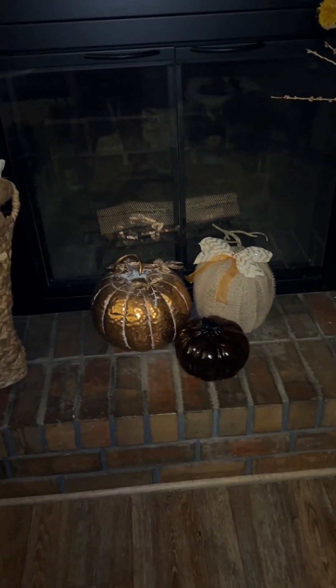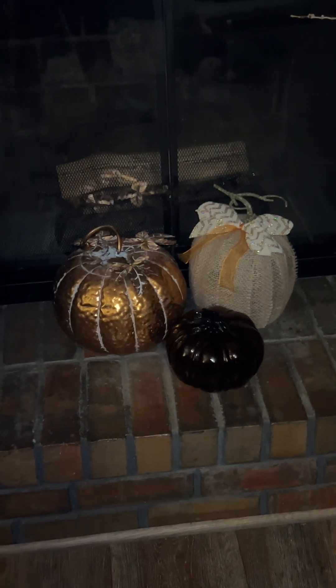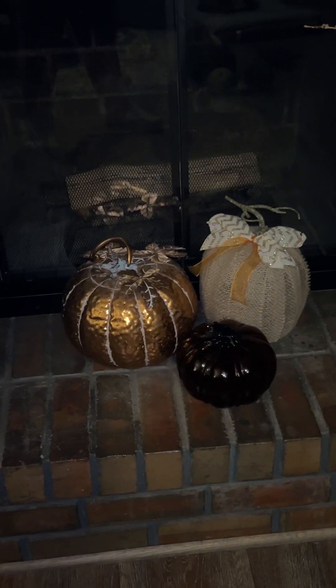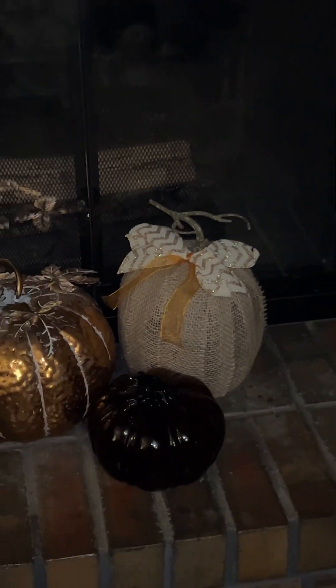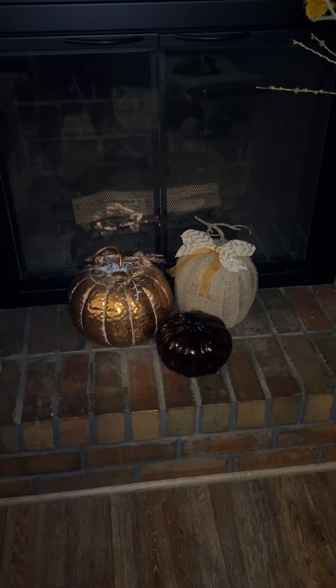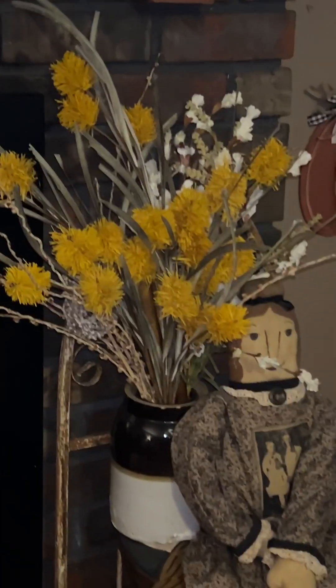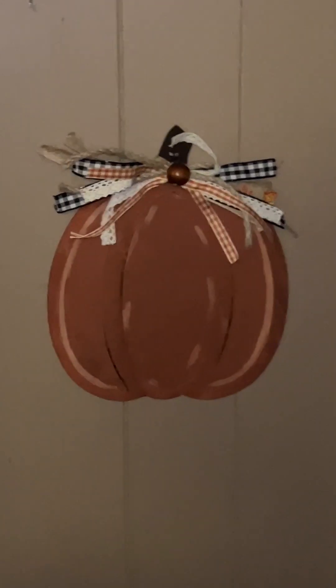I added those little pumpkins to the side. I made the tan pumpkin — I think on a video last year. It's just a styrofoam pumpkin with burlap ribbon wrapped around it, and the stem is just stuck back in there. I already had the copper pumpkin, and that's a glass pumpkin. You always want to do groups of three or five — odd numbers. I just added the yellow flowers to kind of bring in some fall.